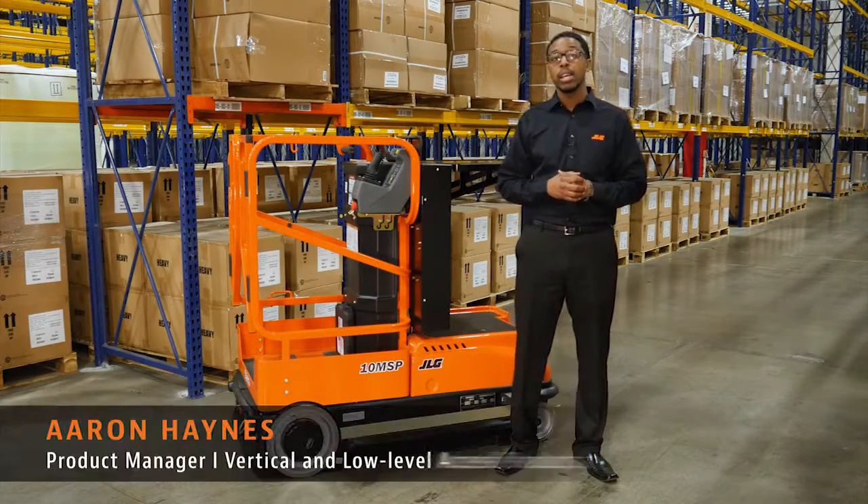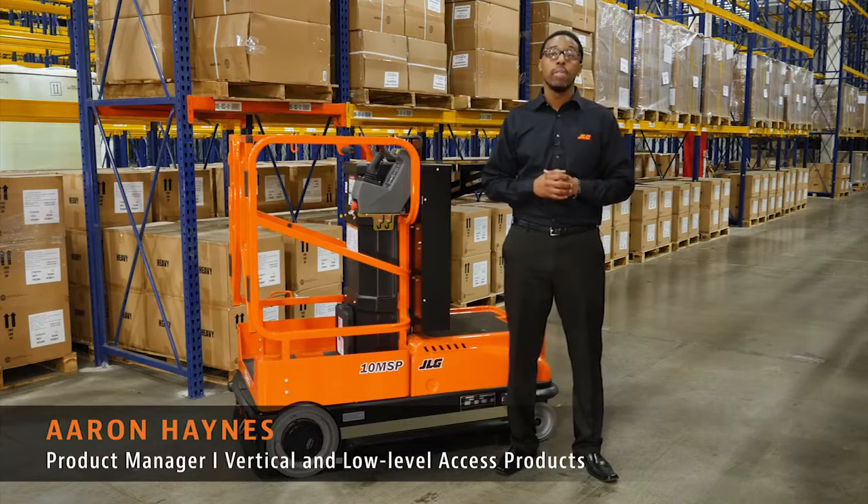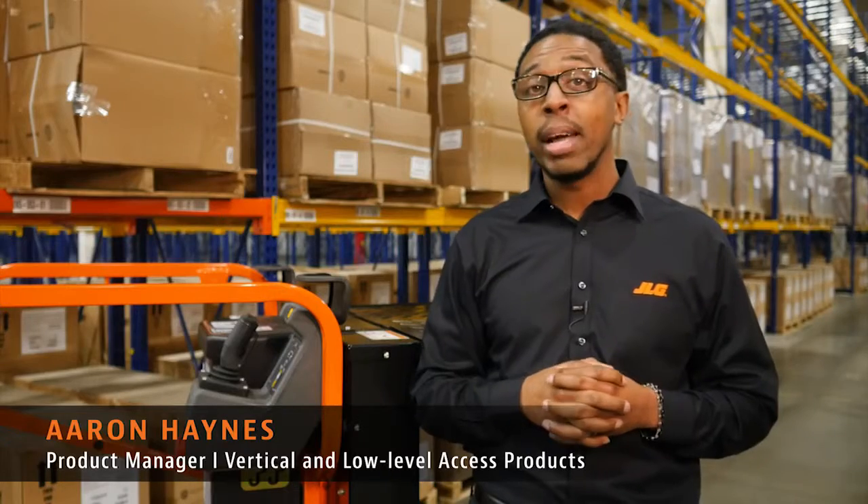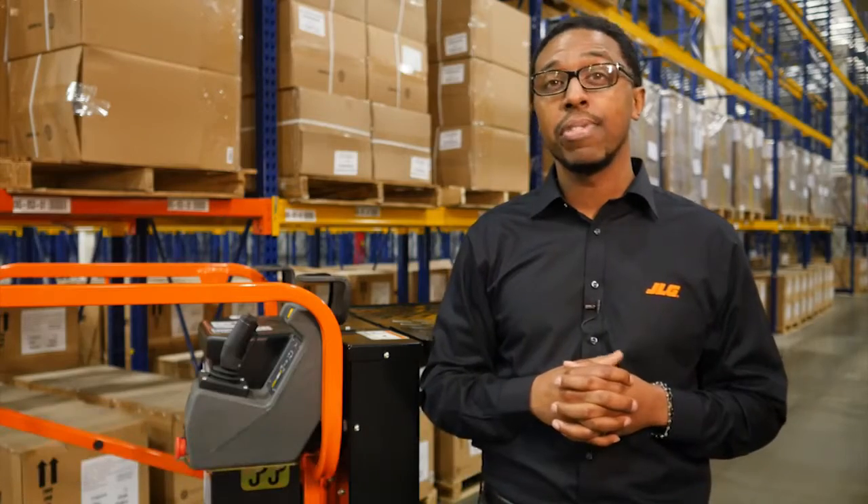Efficiency is key when you're stock picking, restocking inventory, fulfilling orders, and performing routine facility maintenance. I'm Aaron Haynes and I'm here to highlight the features of our newly redesigned 10 MSP stock picker.